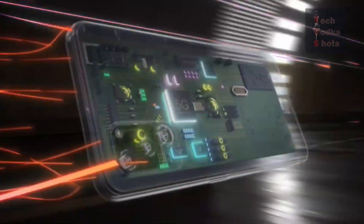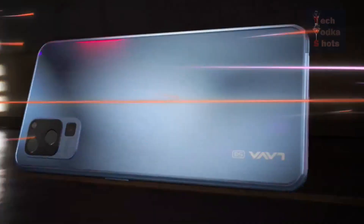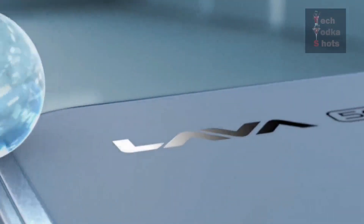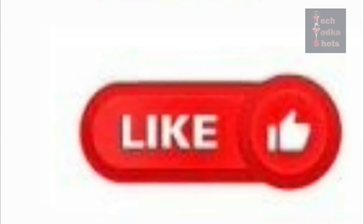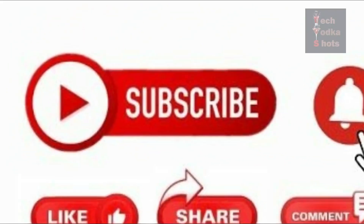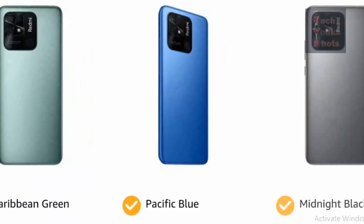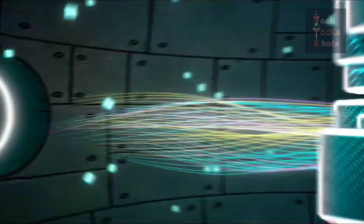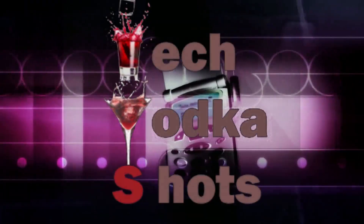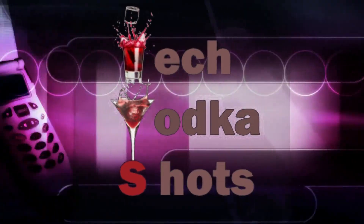If you think about these 4 phones, I think the Lava Blaze 5G is the best, because in this one phone you will get all the features with 5G. If you like this video, please do like and subscribe to our channel and press the bell icon. You can also use this video to select a good smartphone. We'll see you in the next video. Until then, take care and keep liking Tech Vodka Shots. Thank you.